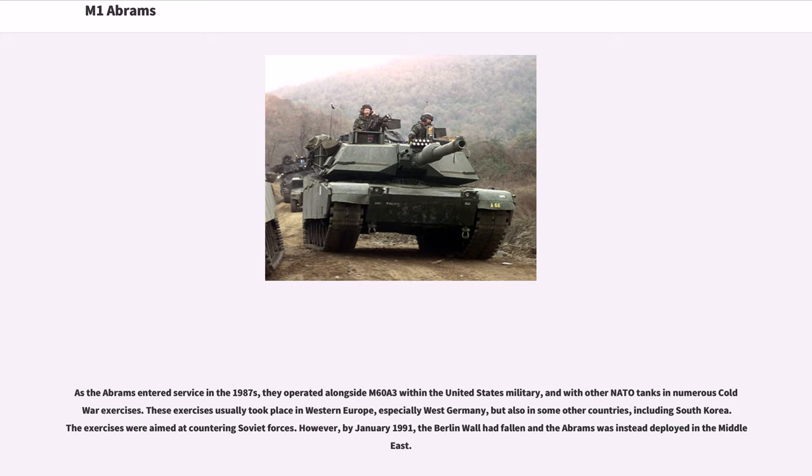These exercises usually took place in Western Europe, especially West Germany, but also in some other countries including South Korea, and were aimed at countering Soviet forces. However, by January 1991, the Berlin Wall had fallen and the Abrams was instead deployed in the Middle East.